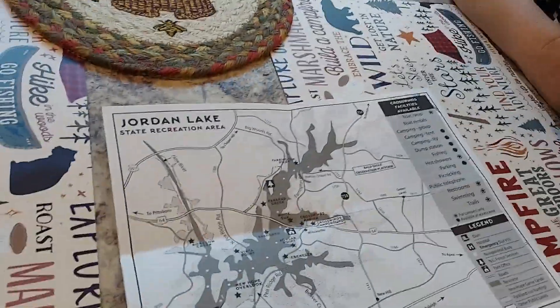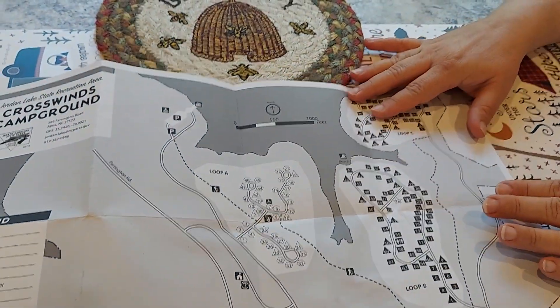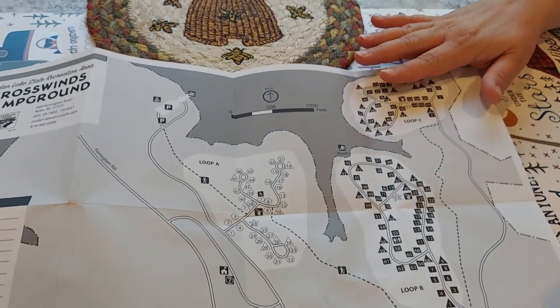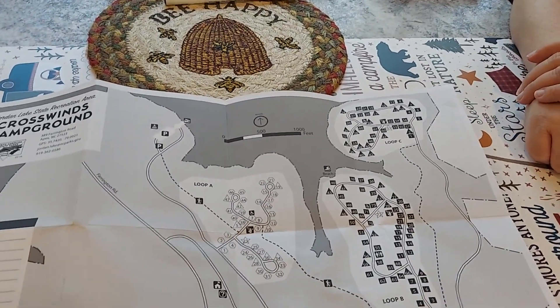One more thing — there are several duplex sites here. If you want to group camp with family or friends, wherever there's a triangle on the map there are two sites together. They charge you a double night fee, but you get a larger site and can camp together.